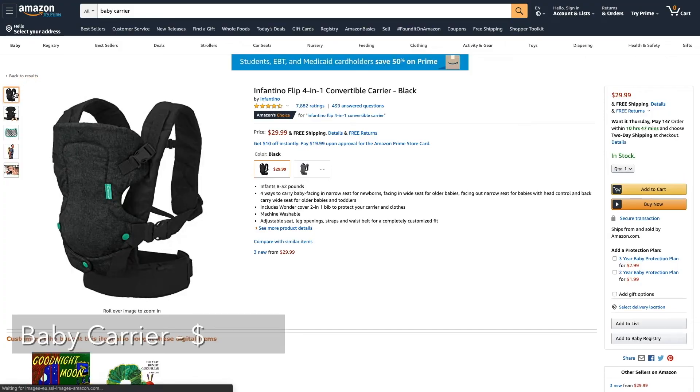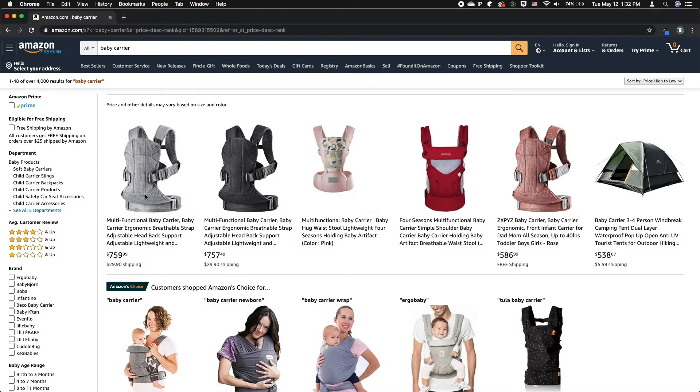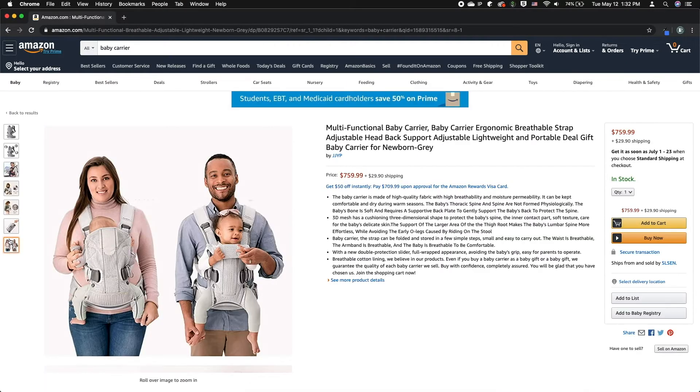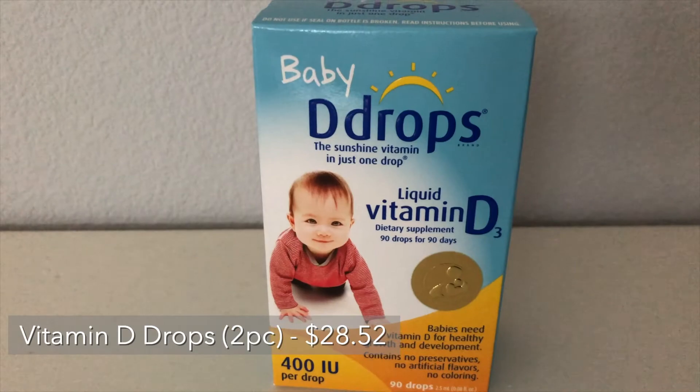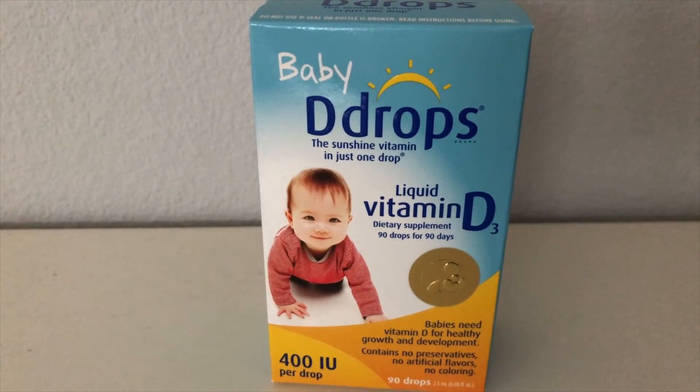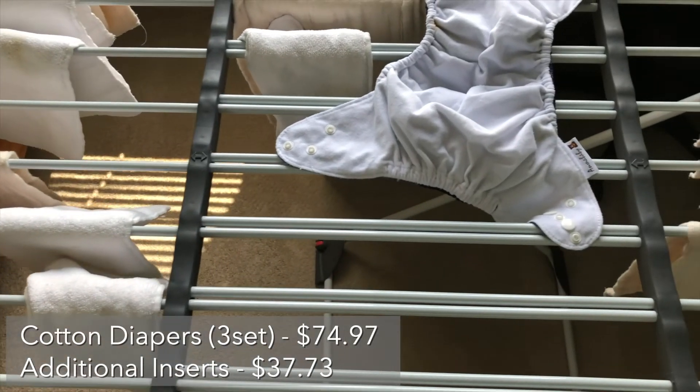The baby carrier that I mentioned multiple times that I like so much. Some are a few hundred dollars and it really makes me wonder how good they are. Until I win a lottery, I probably won't be able to find out. The LX vitamin D drops that we use every day — we bought two boxes.